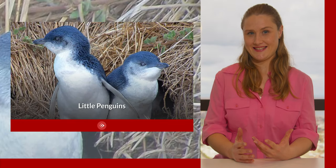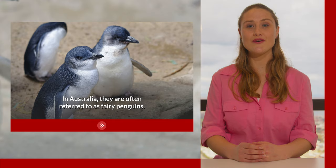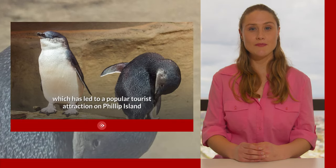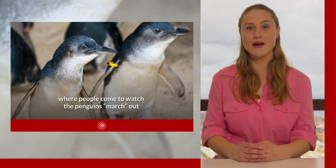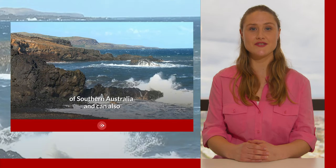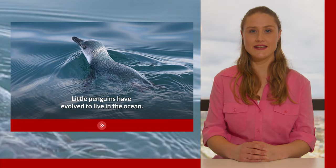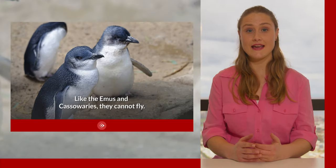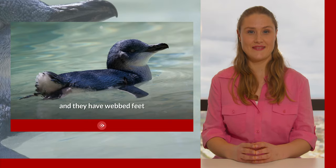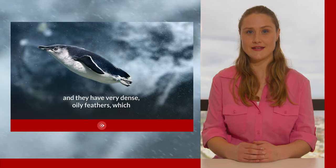Now we are going to talk about little penguins. These little guys and girls are the smallest species of penguin in the world. In Australia, they are often referred to as fairy penguins. They are the only species of penguin that breeds in Australia, which has led to a popular tourist attraction to Phillip Island, where people come to watch the penguins march out of the water and onto the shore. They are found in coastal waters across much of southern Australia and can also be found across the entire coastline of New Zealand. Little penguins have evolved to live in the ocean. Like the emus and cassowaries, they cannot fly. Their wings have instead adapted into stiff flippers and they have webbed feet. Their bodies are streamlined for gliding through the water and they have very dense, oily feathers which keep them waterproof.